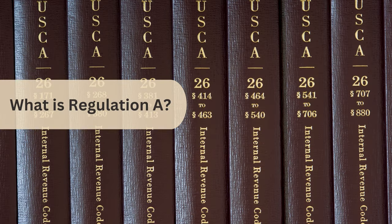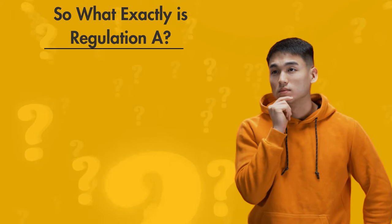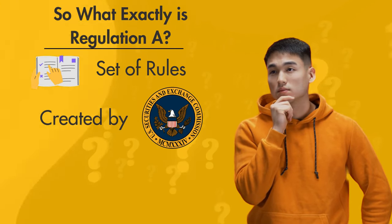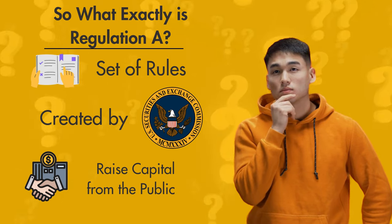So what exactly is Regulation A? In simple terms, Regulation A is a set of rules created by the Securities and Exchange Commission, or SEC, to simplify the process for smaller companies to raise capital from the public. It's sometimes called a mini-IPO.